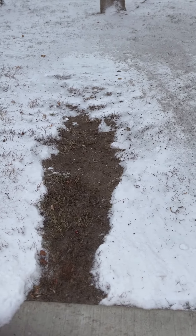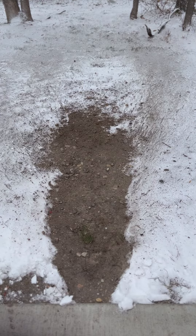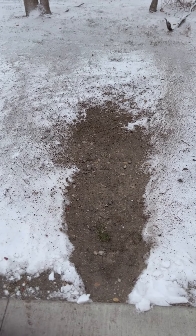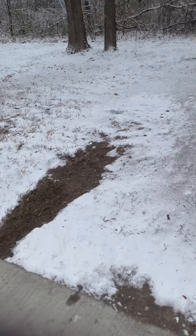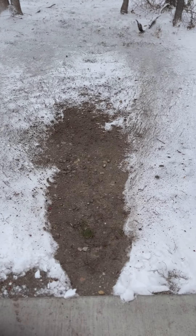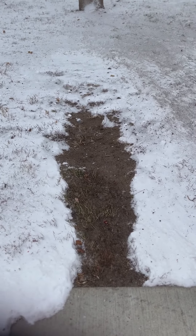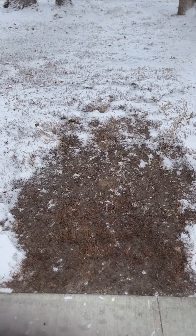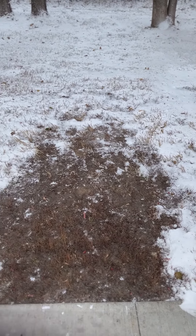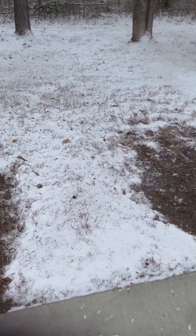Echo PB-9010, and this is the Billy Goat walk-behind 14 horse blower. The Billy Goat definitely is the farthest, followed closely — surprisingly — by the Echo, then the Scag Windstorm. But you can see how wide that pattern is, why it blows leaves so much better, and then the Stihl BR800.